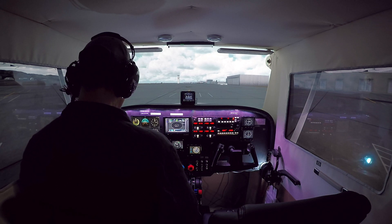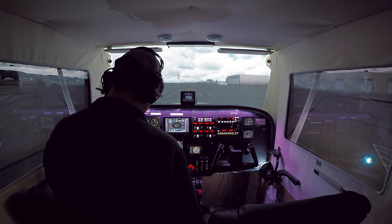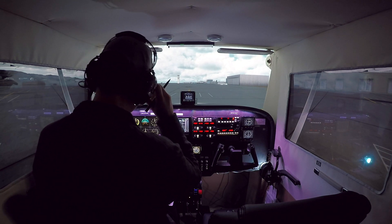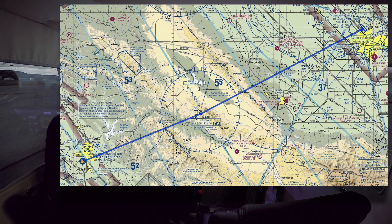Hi everybody, welcome to On the Glide Slope. We're going to do a PilotEdge CAT-5 flight today. This is the fifth of the communication airspace training series for VFR flight on PilotEdge, in which we're going to do a flight from Santa Maria, which is KSMX, to Bakersfield, which is KBFL, also called Meadows.